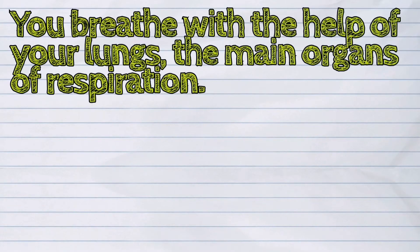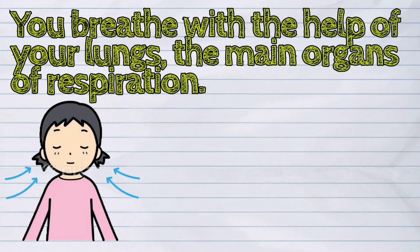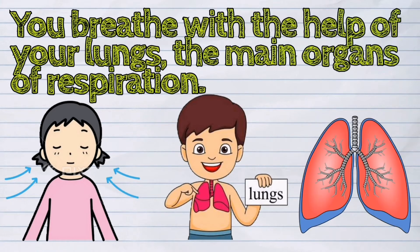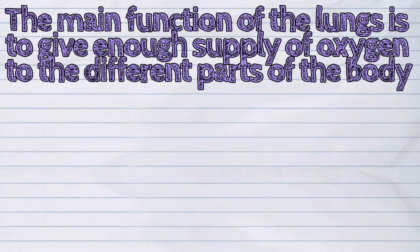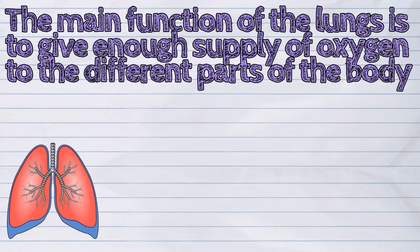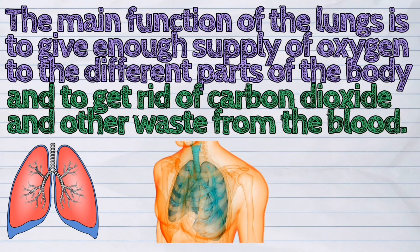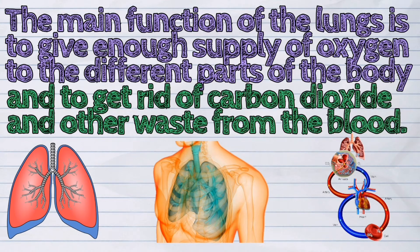You breathe with the help of your lungs, the main organs of respiration. The main function of the lungs is to give enough supply of oxygen to the different parts of the body and to get rid of carbon dioxide and other waste from the blood.